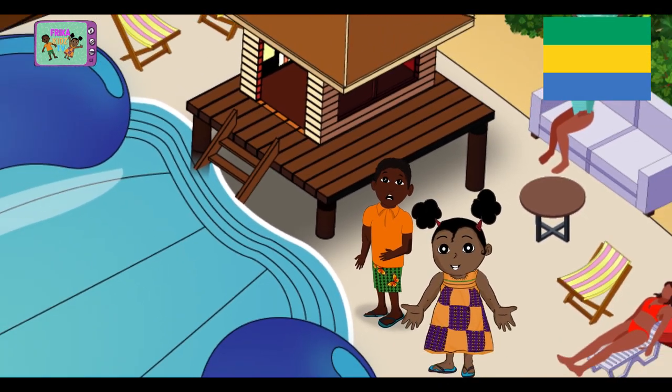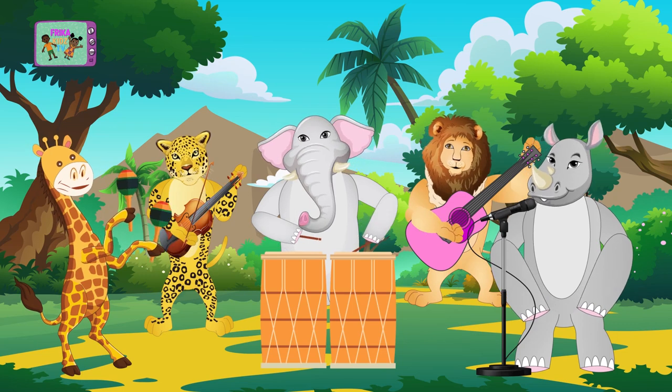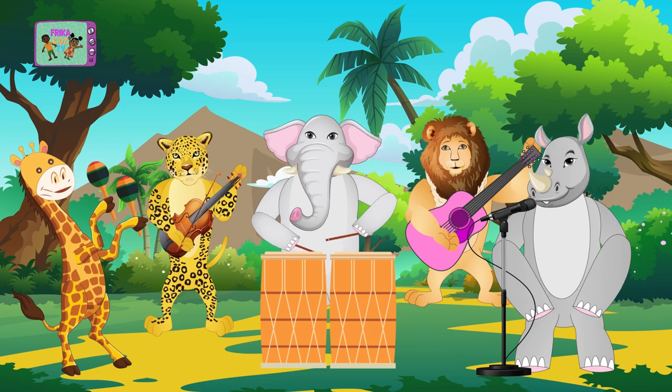Now let's go to Kenya. Sing with us! Let's go for the African tour. A lovely continent has a love to treasure. Let's go for the African tour.